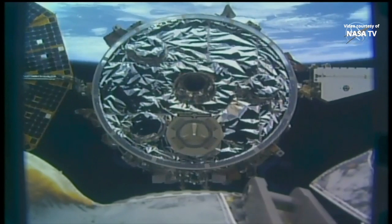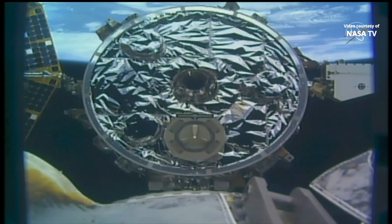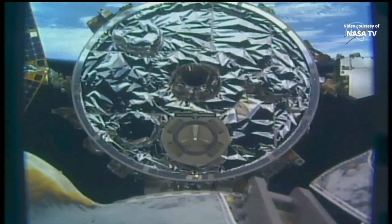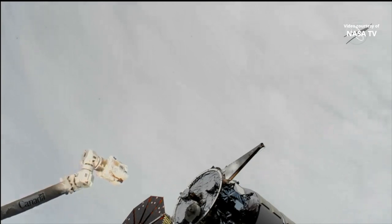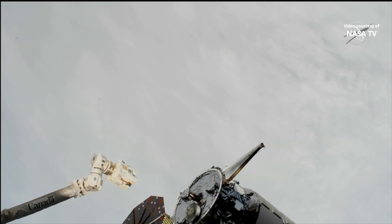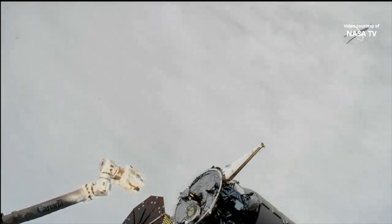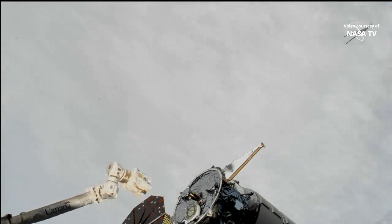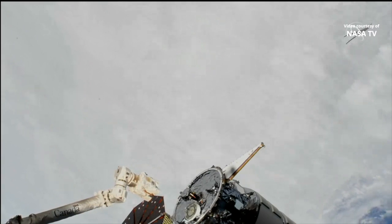We have confirmation that the SSRMS robotic arm on the International Space Station is moving, making its way towards Cygnus, locked onto the grapple target. The arm is 2.5 meters away from Cygnus.